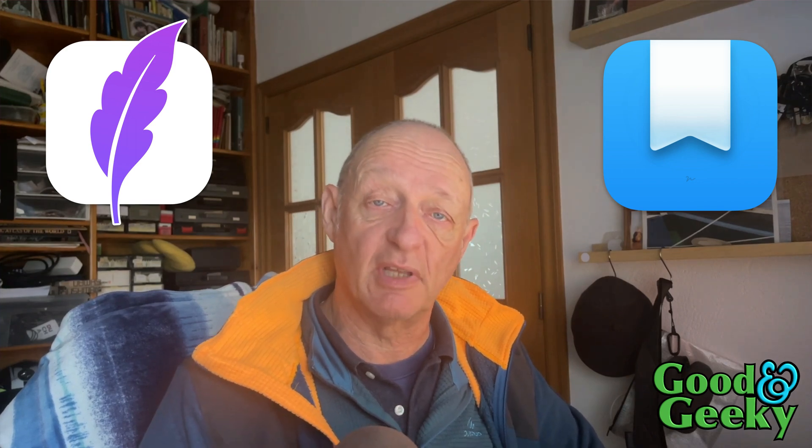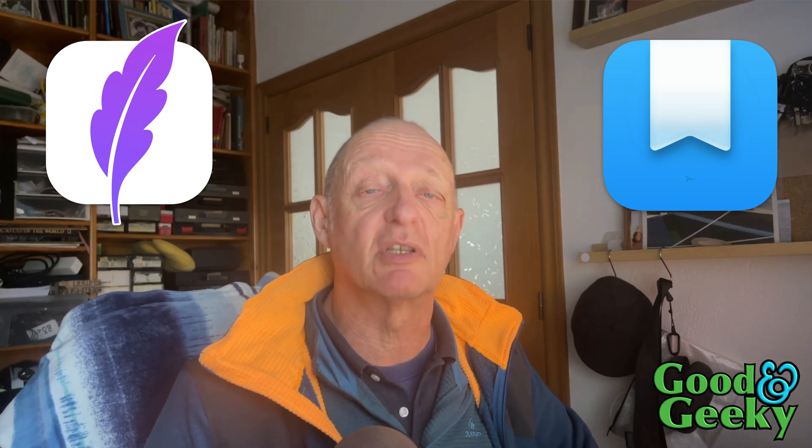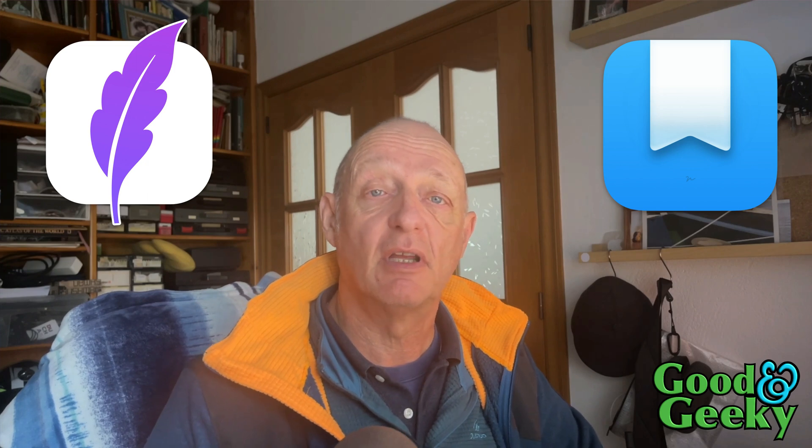Hello there, my name's Dave Allen. I'm Good and Geeky. Today we're looking at the applications Diaryly and Day One.